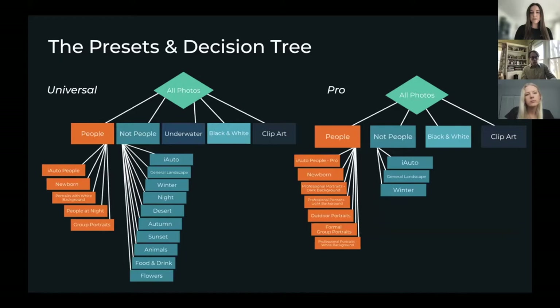We have two AI preset selection models. The universal model was created for a wide array of photos — if your business has imagery of people, landscapes, or objects, this model is for you. Then on the right, we have our pro model, created for professional portrait photographers, including professional portraits, school and sports photography, and event photography. In both models, our AI detects whether a photo has people or no people. In the universal model, we have five different scenes for photos with people and a number of scenes for photos without people. We also detect if the photo is underwater, black and white, or clip art. The pro model focuses presets on different types of portraits, and most photos without people fall under the iAuto category, which is our general correction.